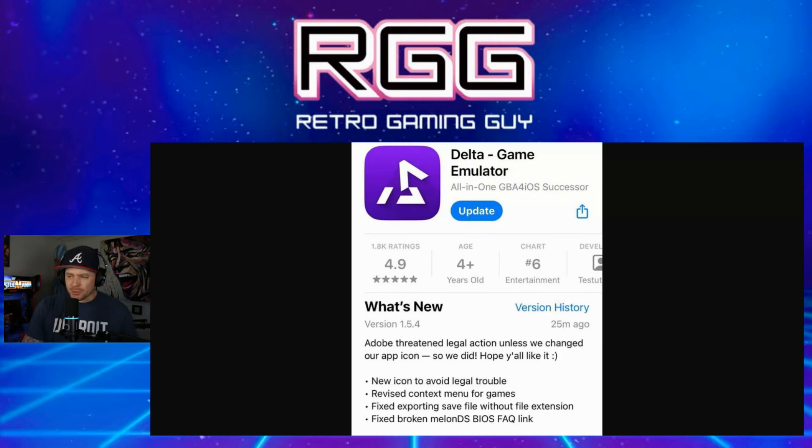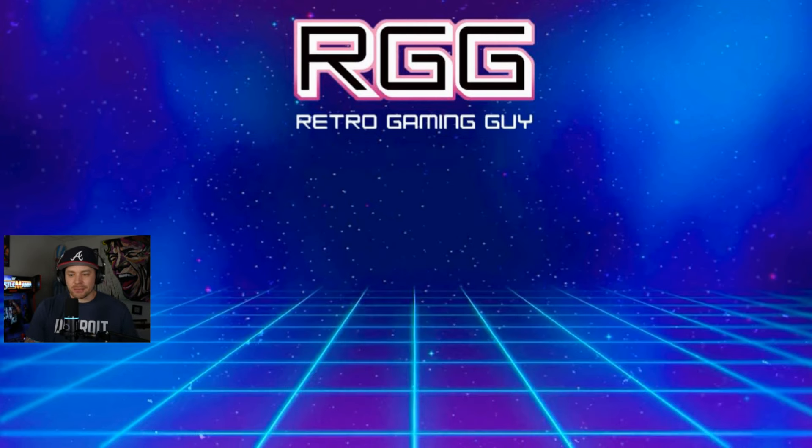If you haven't updated the app on your phone, you're probably still seeing that original logo, but once you update you'll see the new Delta game emulator icon. It's pretty crazy to see this play out the way that it did — very unfortunate that they made that mistake, but at least they took the necessary steps to move forward and avoid further legal ramifications. Emulators are controversial as it is; they definitely don't need to rub people the wrong way beyond the typical friction with companies like Nintendo and Sony. Let me know what you think in the comments — do you think it's a stupid mistake? Do you think it's good that they took immediate action and squashed the beef with Adobe? Thanks so much for watching. If you enjoyed the content, please give me a thumbs up and hit subscribe on the Retro Gaming Guy YouTube channel.